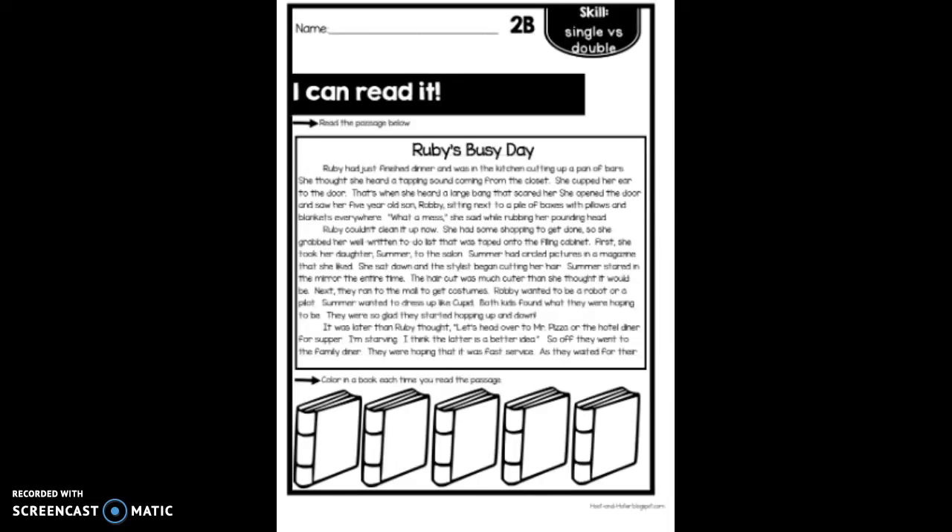Hi there stallions! Today you are going to be reading through a passage called Ruby's Busy Day. Before you read, I want you to get two different colored highlighters. For one color, I want you to highlight all of the double consonant words. Use the other highlighter to highlight all of the single consonant words.